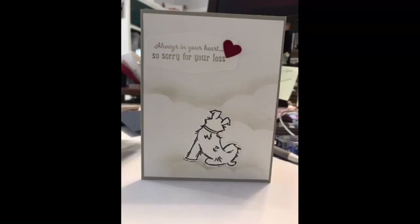This is a card I made for a friend who lost her beloved pup. I used a little Sahara Sand to make the clouds. That's my show and tell — thank you all for joining me tonight. I hope you learned something new and saw something that inspired you.